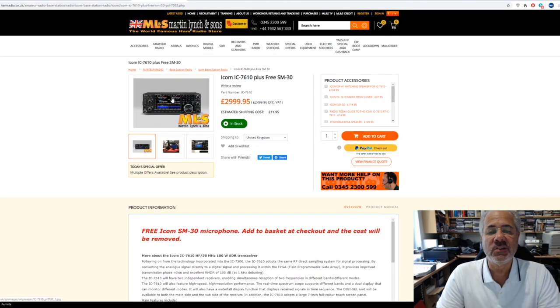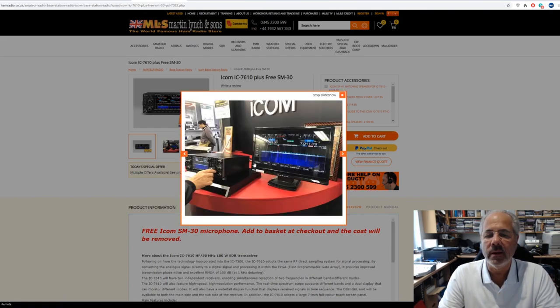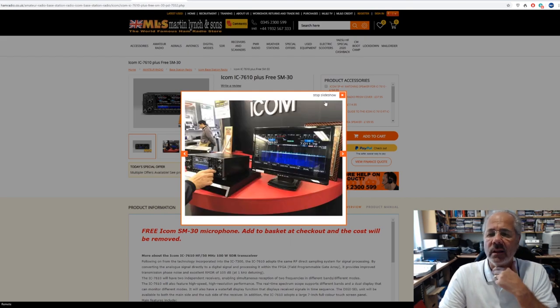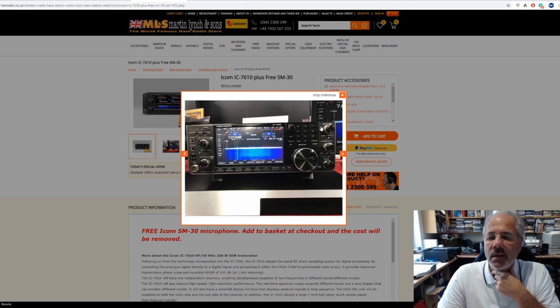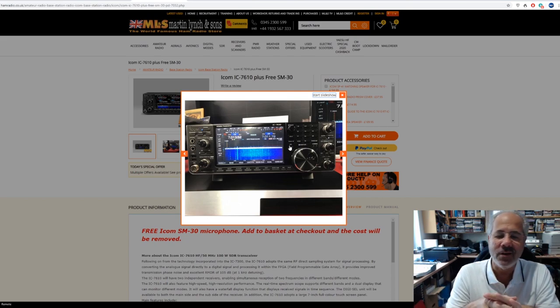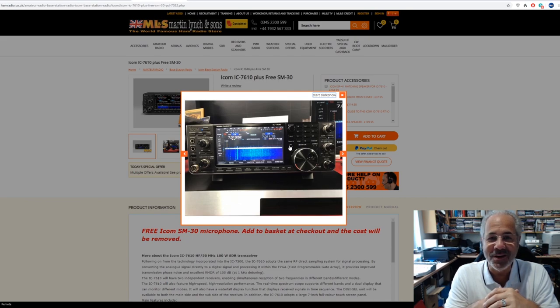The IC7610 — another popular ICOM base station and a fantastic seller, though a little bit slower nowadays as it's been out a couple of years. It has a beautiful big high-resolution touchscreen colour display. The IC7300 is based on this product, but if you want to get into the flagship variant without going up to the IC7851 at ten thousand pounds — yes, we've got one of those in stock as well — consider the IC7610.